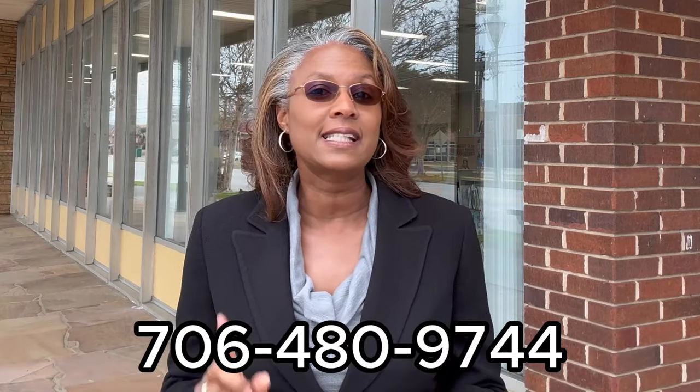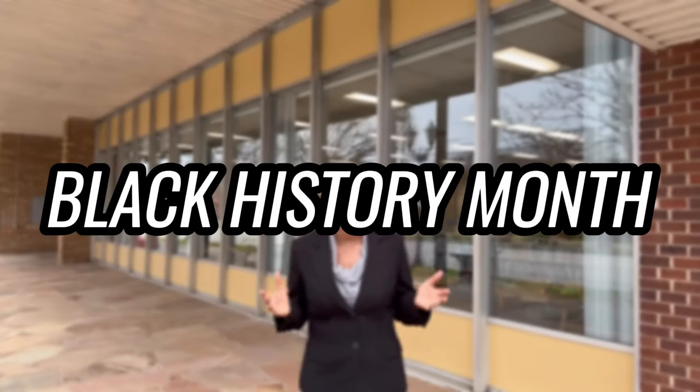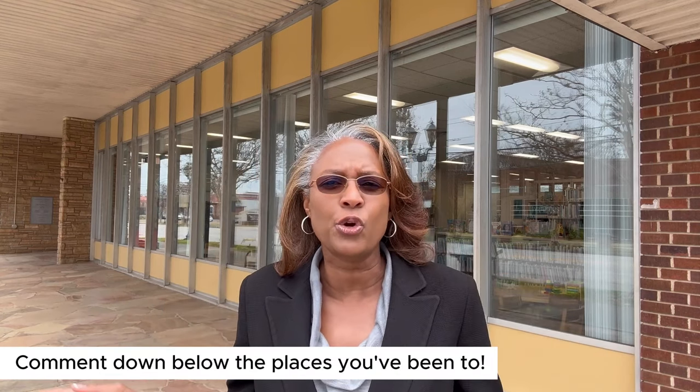Whether you're thinking about moving here next month, next six months, or even next year, give us a call, shoot us a text, send us an email. And even if you need to sell your home where you are, we can assist you because we have local realtors in your area who can help. So today as we celebrate Black History Month, I'm going to highlight African-American Black history as it relates to historical events in the Augusta, Georgia area. As you watch, let me know if you visited any of these historical landmarks.